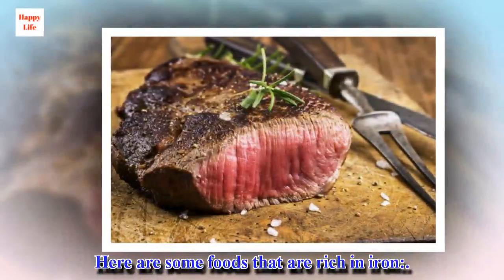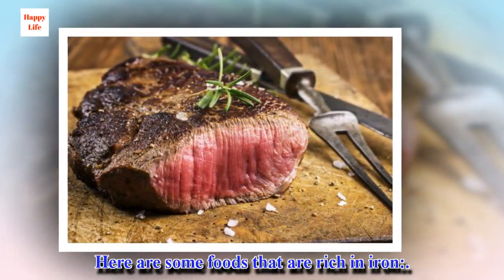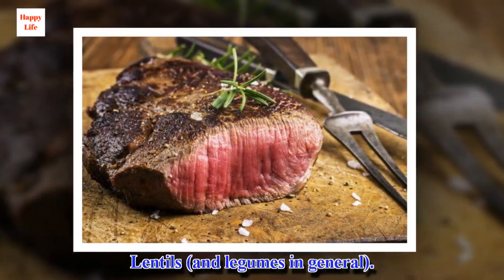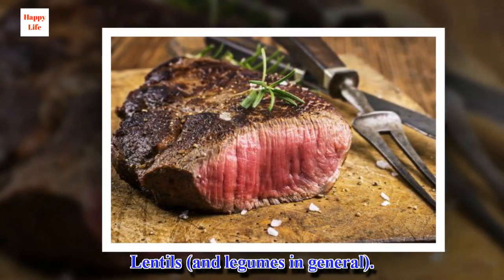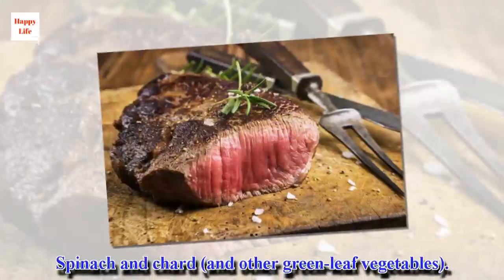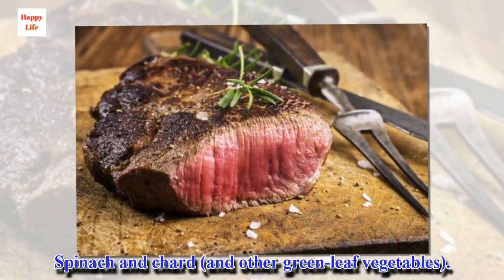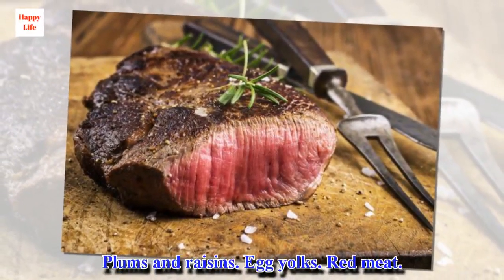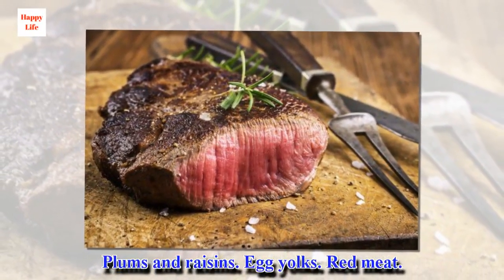Here are some foods that are rich in iron: lentils and legumes in general; spinach, chard, and other green leaf vegetables; plums and raisins; egg yolks; and red meat.